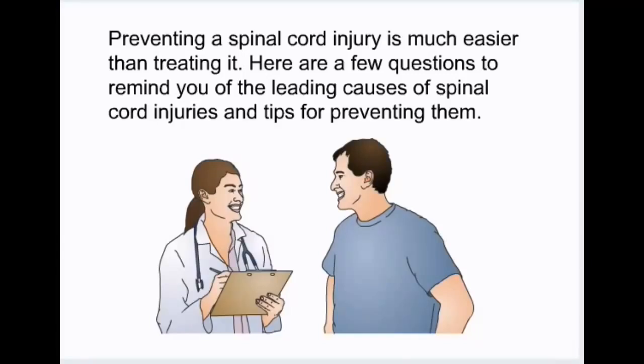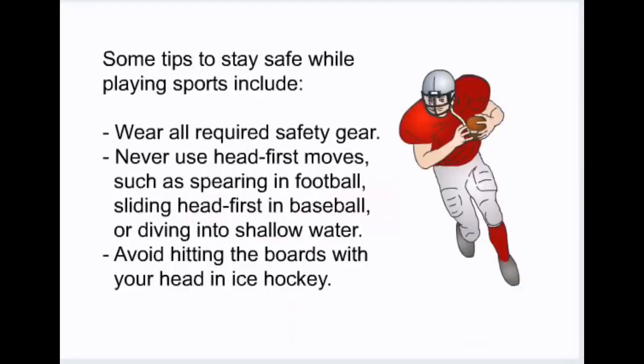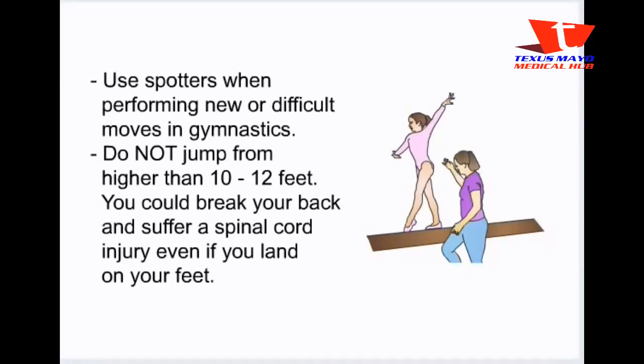Preventing a spinal cord injury is much easier than treating it. Some tips to stay safe while playing sports include: wear all required safety gear; never use head-first moves such as spearing in football, sliding head-first in baseball, or diving into shallow water; avoid hitting the boards with your head in ice hockey; use spotters when performing new or difficult moves in gymnastics; and do not jump from higher than 10 to 12 feet, as you could break your back and suffer a spinal cord injury even if you land on your feet.